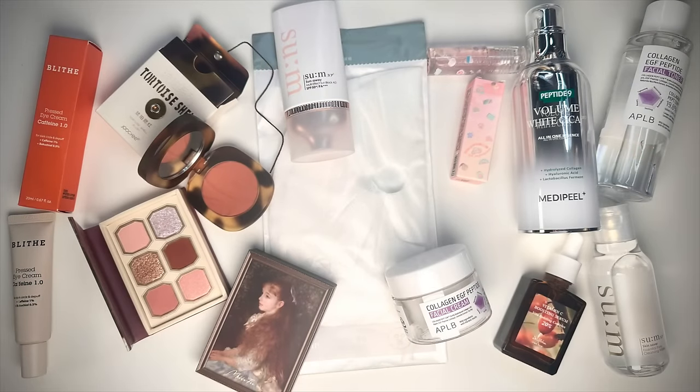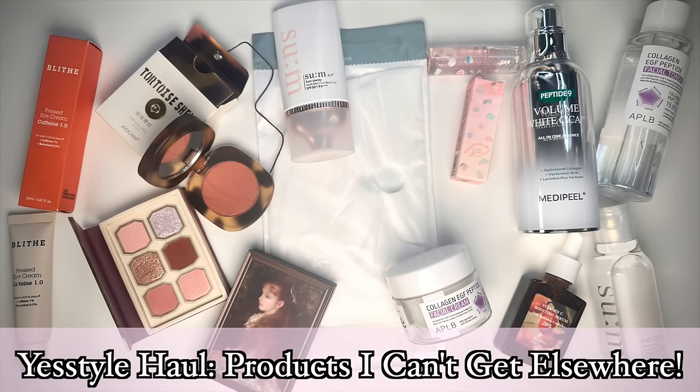My friends, the time has come for another YesStyle unboxing try-on, but it's a haul with a little bit of a different goal in mind. Today I want to share with you why I'm going to be saying YesStyle has the best selection for K-Beauty, J-Beauty, C-Beauty.